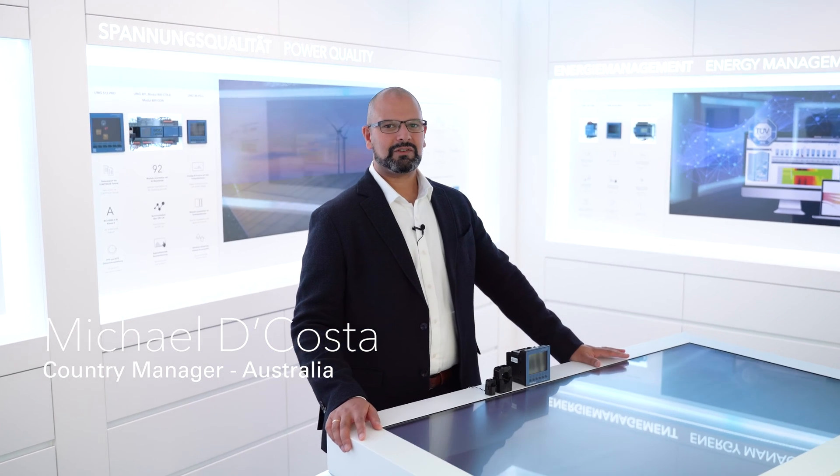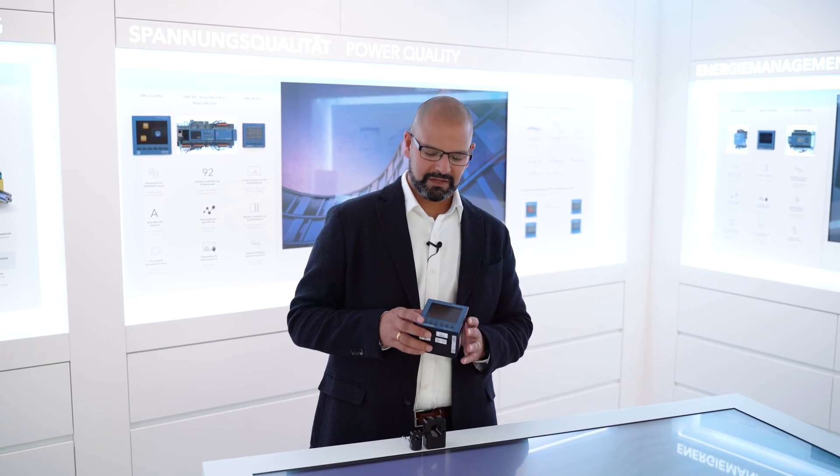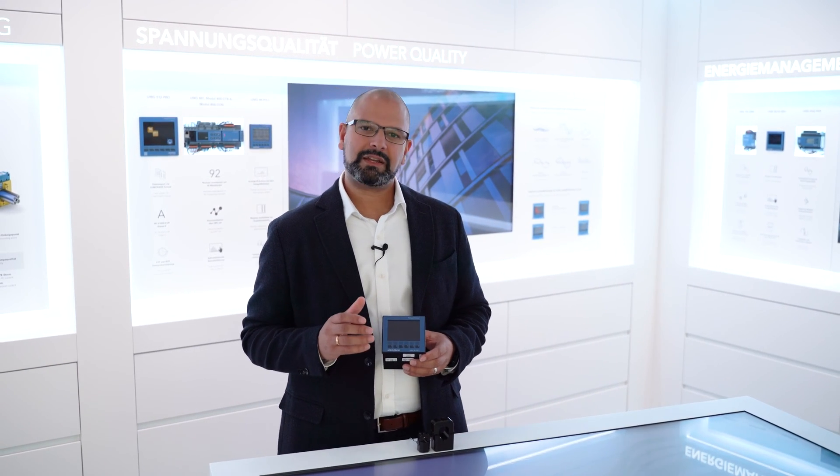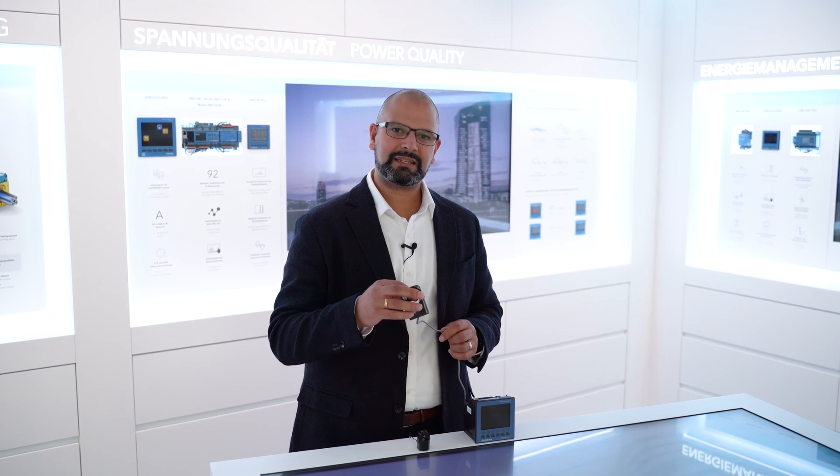Hi, I'm Michael DaCosta, the country manager for UNITSA Australia. I'd like to introduce the latest technology from UNITSA metering — it's the 96 PQL LP. It's designed to take low-power CT inputs.